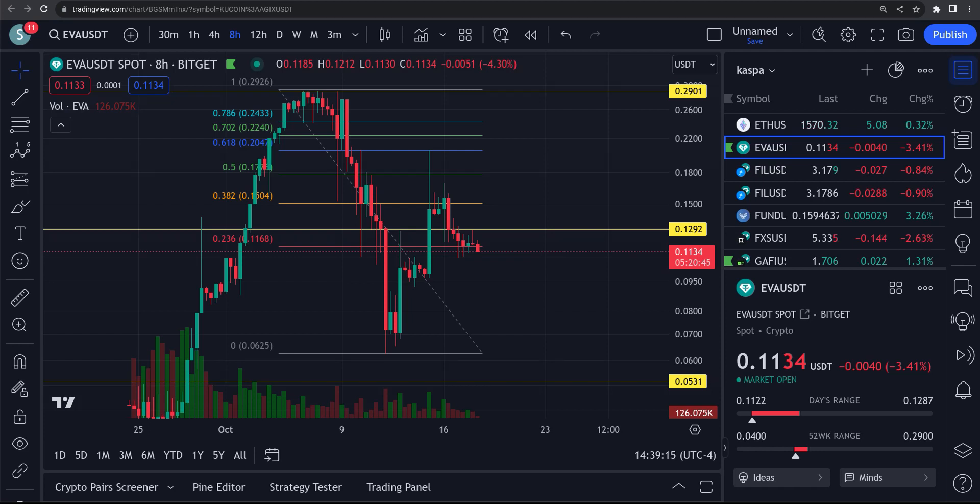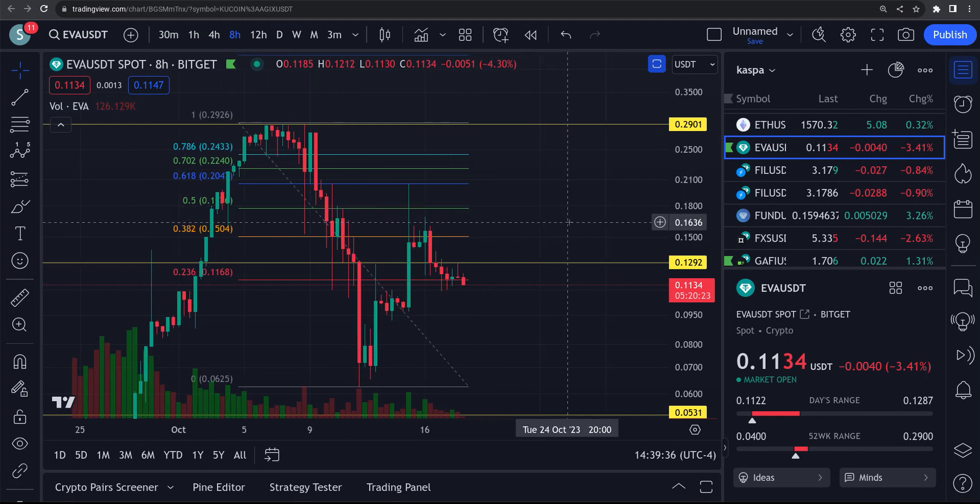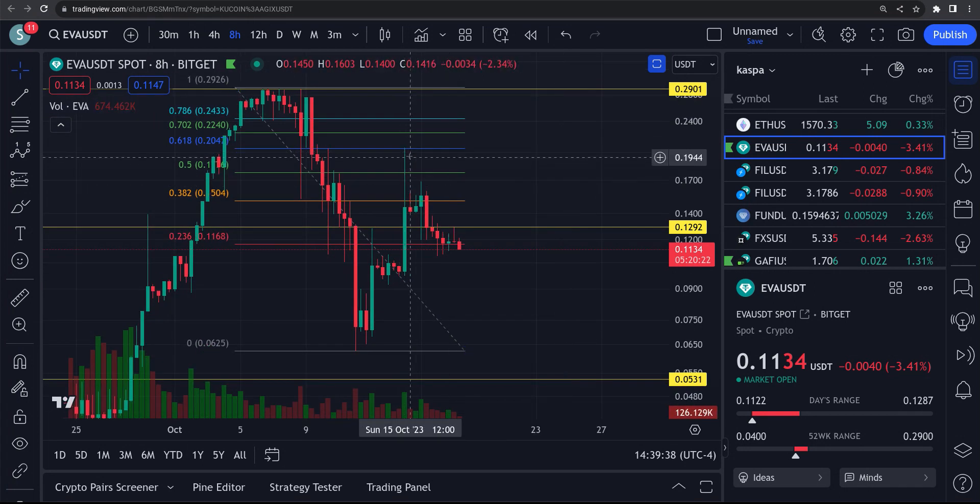I'm back here with a look at EVA. I apologize — I've been under the weather the last couple days, but I'm back feeling better. If you watched the video I did on EVA the other day, I said watch these price levels. When it hit the 618 up here at 20 cents and the 22 cent area, that's the 618 and the 702. You can see we did bounce right up and hit that 20 cents and got rejected off of that.